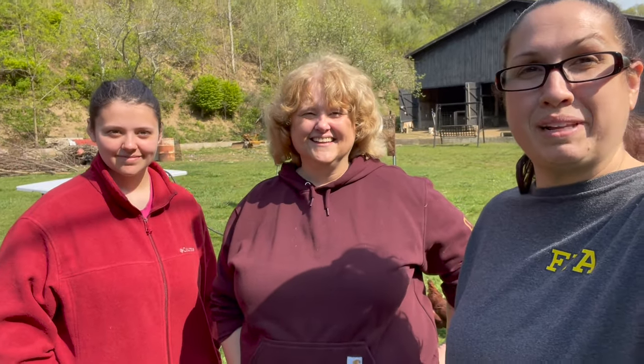Until next time, friends. Don't forget to like, subscribe, and share with your friends and family. As always, I hope all is well and have a blessed day.